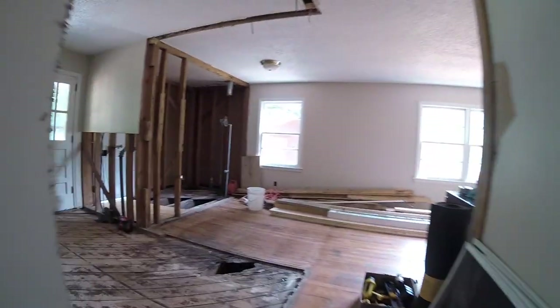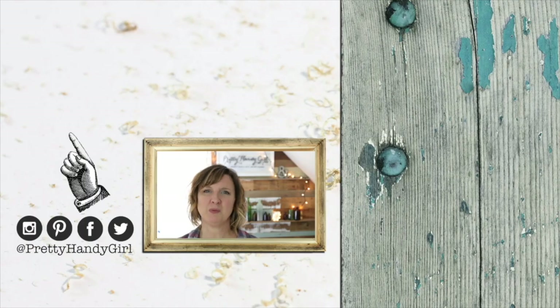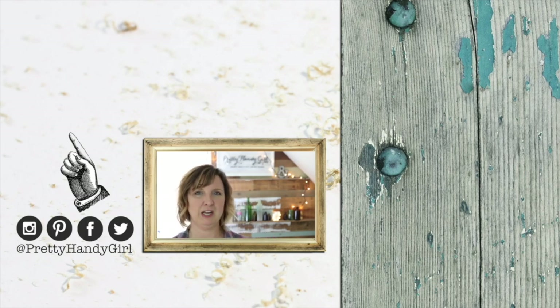That concludes the post-demo tour. I hope you'll subscribe to my channel to keep up with the Millie's Remodel Project. See you soon! Thank you so much for watching this video. Be sure to click that like button below if you liked it. Don't forget to click that subscribe button and you'll never miss another DIY video tutorial from Pretty Handy Girl. I'm on all these social channels — come find me at Pretty Handy Girl.